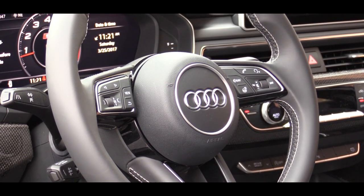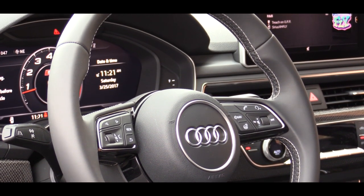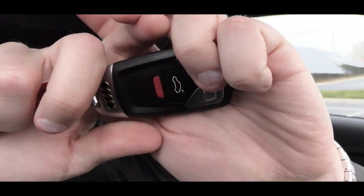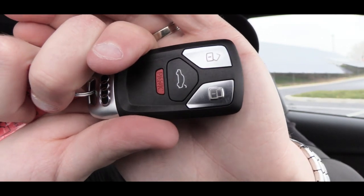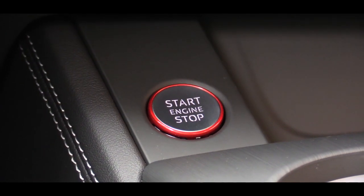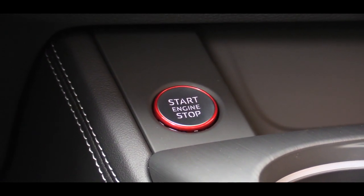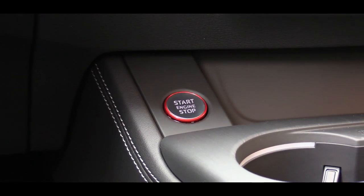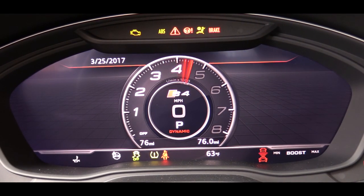As for startup, it is all keyless entry. The key has the S logo on one side and on the other side your lock, unlock, and power rear hatch buttons. Simply keep the key in your pocket, put your foot on the brake, and press the engine start button located just in front of the front cup holders.